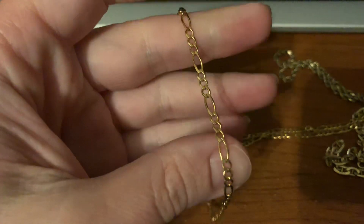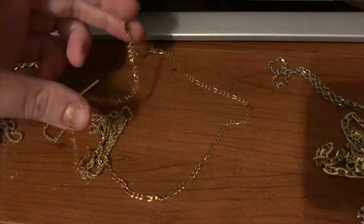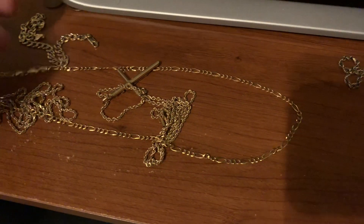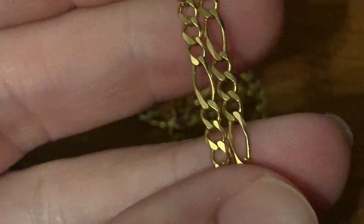This is a little Figaro necklace, 20 or 22 inches maybe, 14 carat gold. This cross is 14 carat.